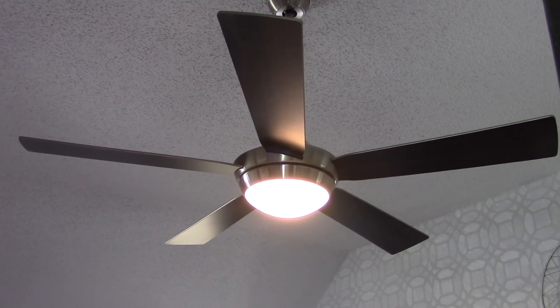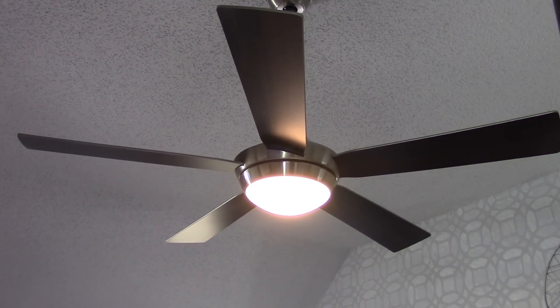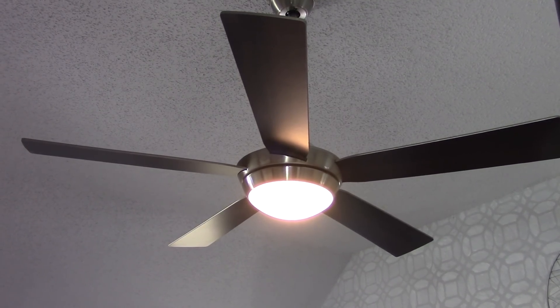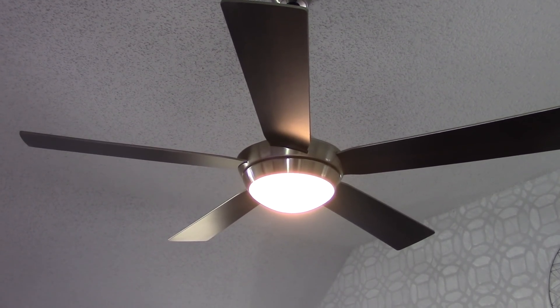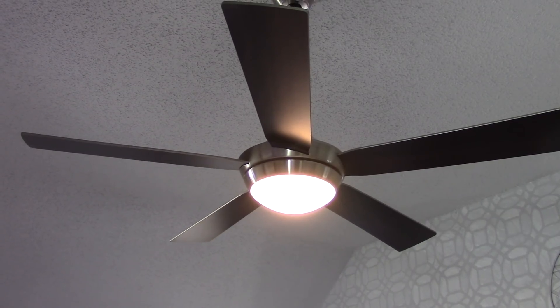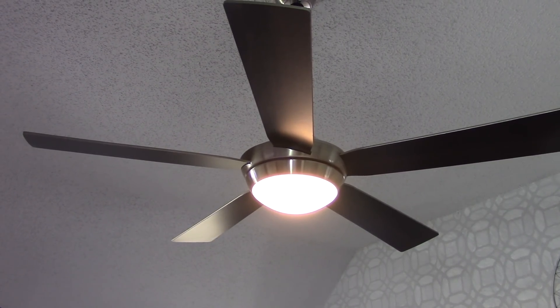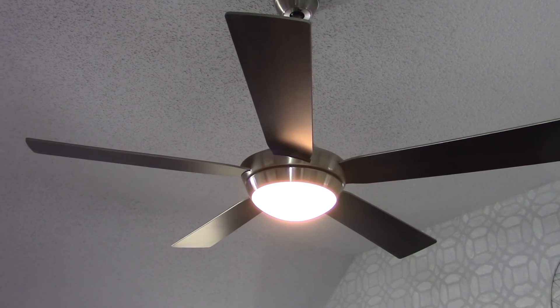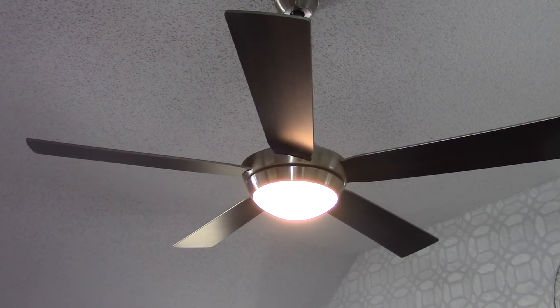Here's the new ceiling fan. Would you believe it took me three months just to find the perfect ceiling fan? It's 52 inches in size, and I love the espresso blades, the brushed nickel cage, and the LED lighting. This ceiling fan just finished off the space perfectly.